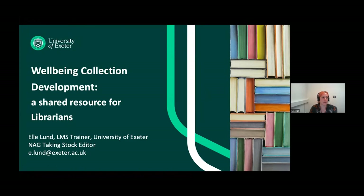Today I would like to use this opportunity to find out what those of you here today feel would help your library's well-being collection development and related activities, with this sort of shared resource in mind.